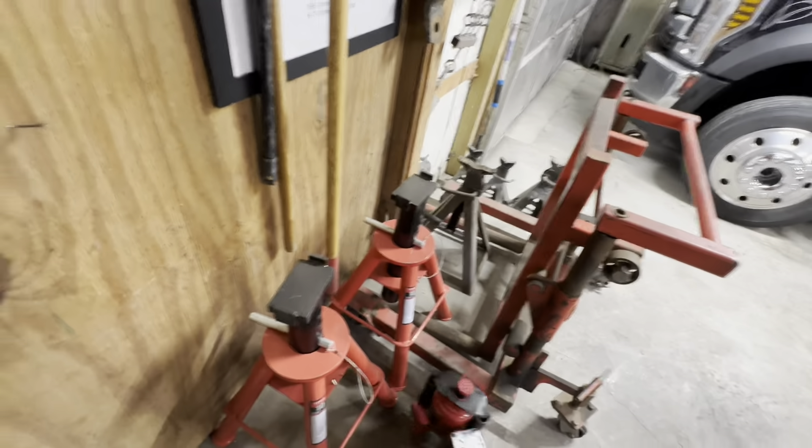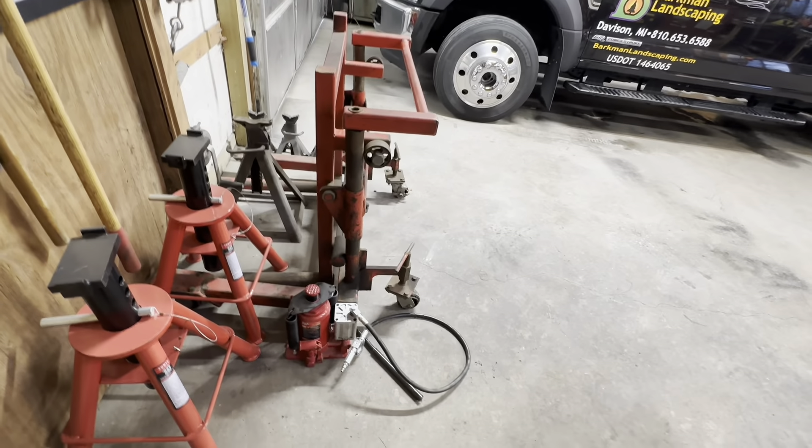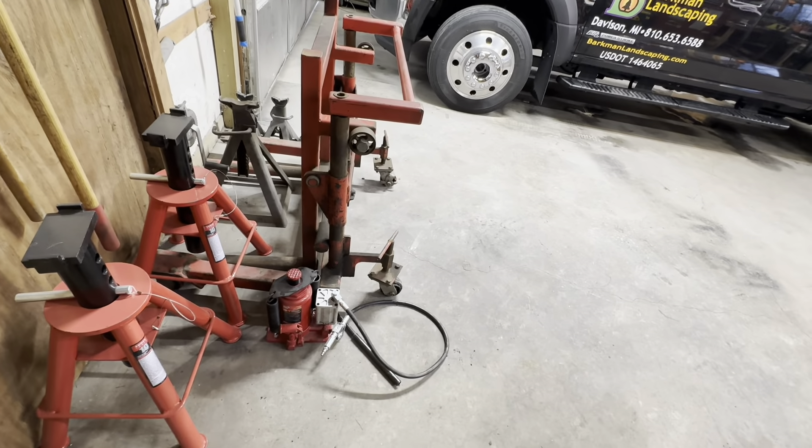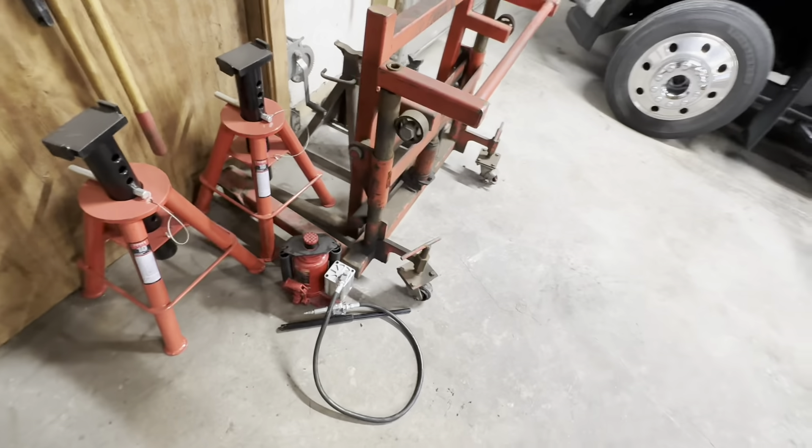I also picked up a simple little air-over-hydraulic 20-ton jack. Again, not so much for the trailers — I'm sure it'll get used for that — but more so for my stuff working on big trucks.